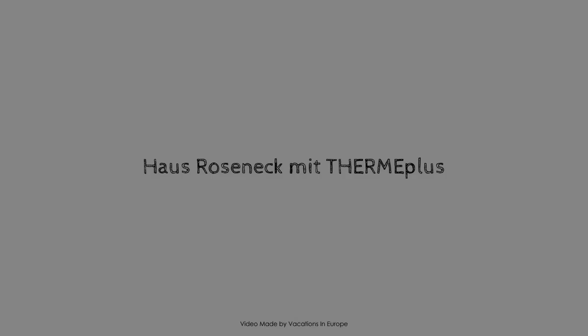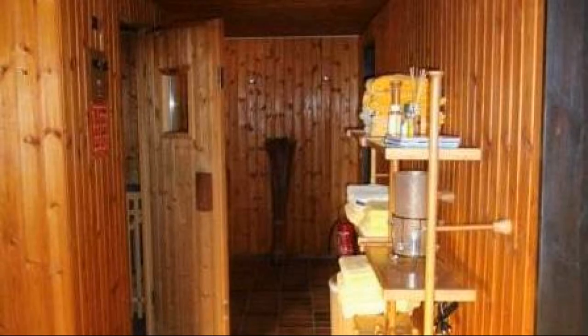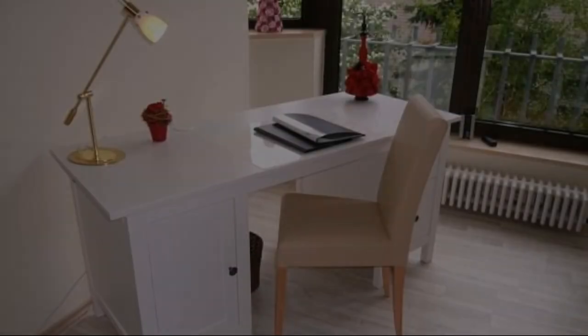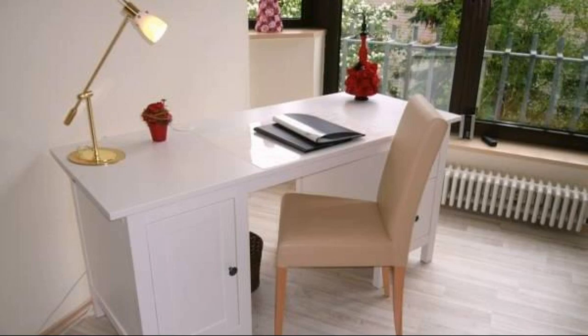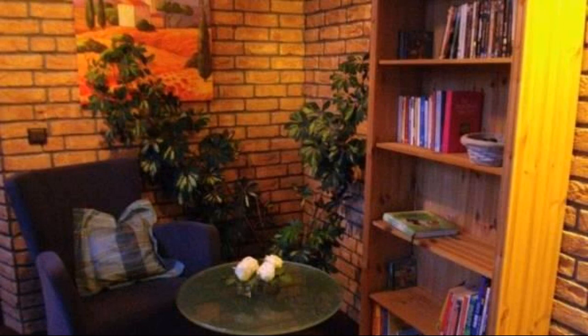Hello, welcome back to my channel. You are watching a new video of a property. In this property, 4 types of rooms are available on agoda.com. You can book online and enjoy. To see more than 100 reviews of this property, you can go to agoda.com.